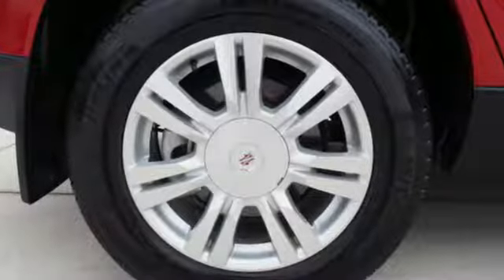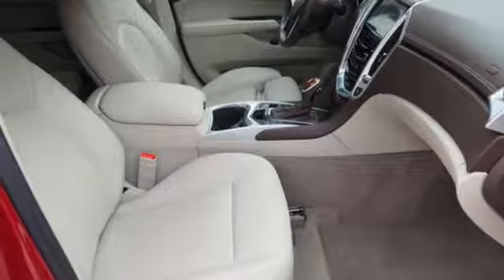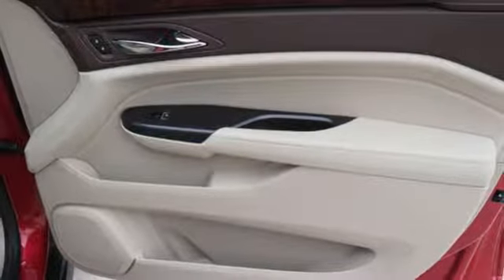Drink bottles won't roll around the cabin floor of this SUV when you can store them in the chilled glove box. Just one example of how smart design creates an uncluttered vehicle. Features like Cadillac CUE information and media control system...